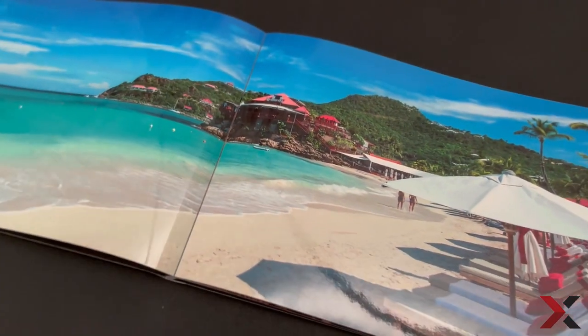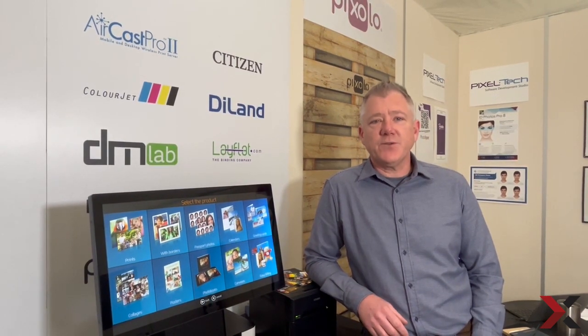So how can PhotoExport help your business grow? Come and see us at Click Live in Coventry in June to find out more.